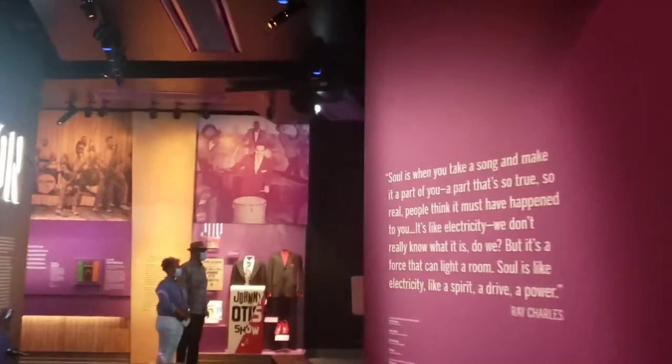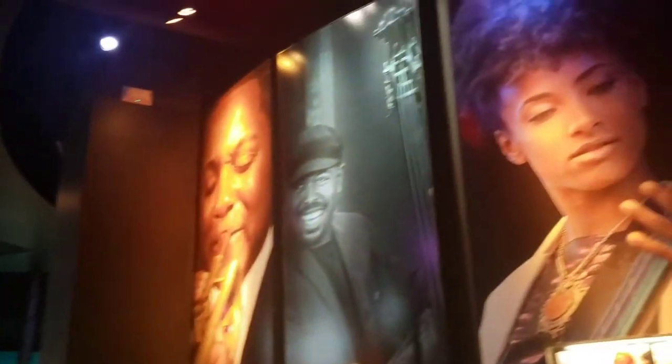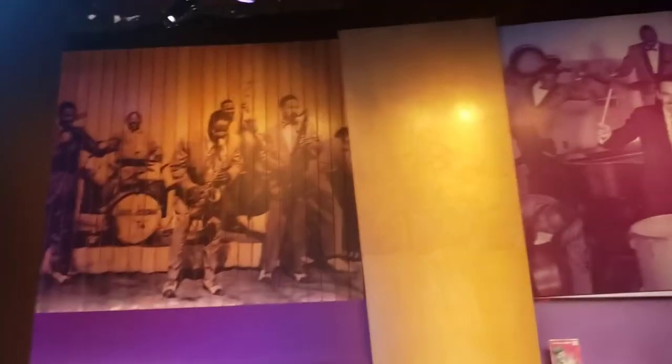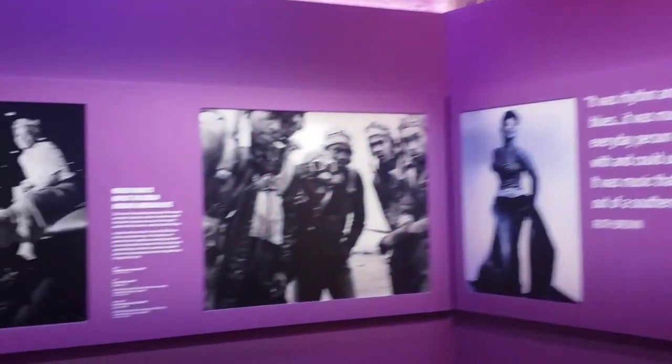They highlight music, clothing, instruments — every little thing you can think of. Some things I didn't even capture on video. There's also some clothing that an artist may have worn to an awards show.